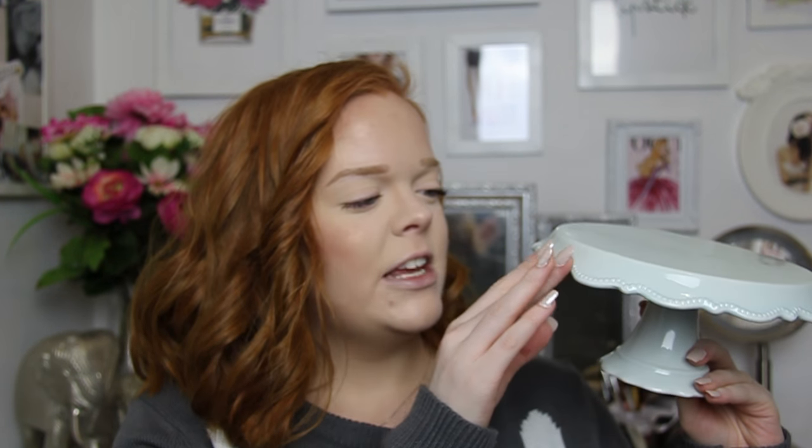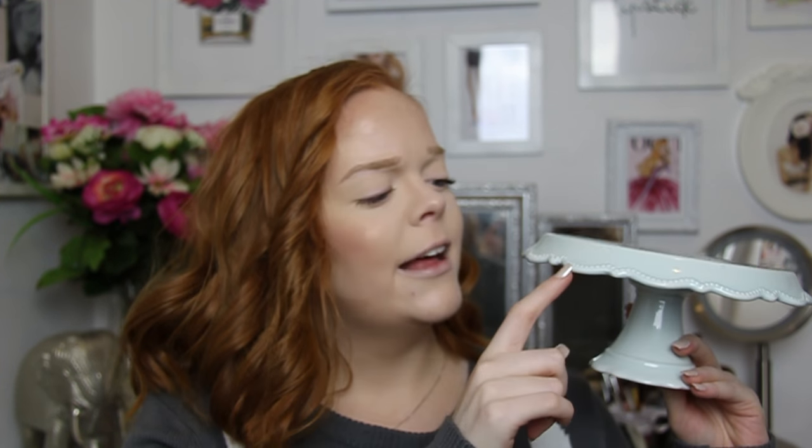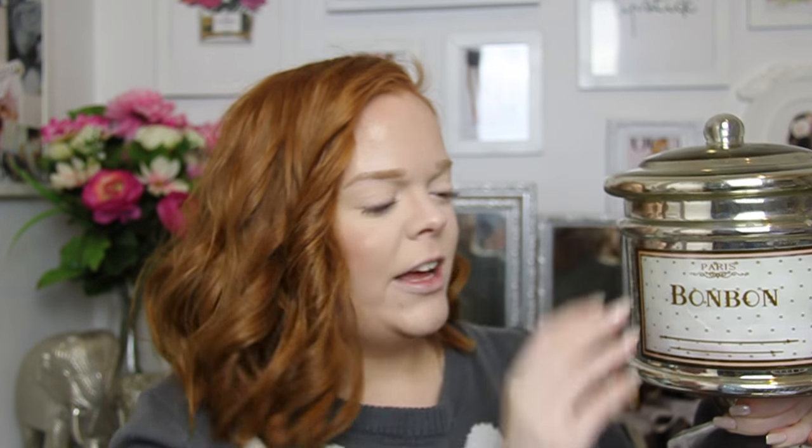She also got me a couple things that worked with the French theme I have going on in my kitchen. The first is this gorgeous cake stand, which is kind of a sea-foamy greeny-blue color with a gorgeous scallop detail. I think I'm going to use it to keep my soaps and things on in the kitchen. The last thing she got me is this stunning cookie jar — or bonbon jar — in mercury glass with a little Parisian theme. It's so massive, perfect for cookies, and it goes perfectly with all the mercury glass and French themes in my apartment.